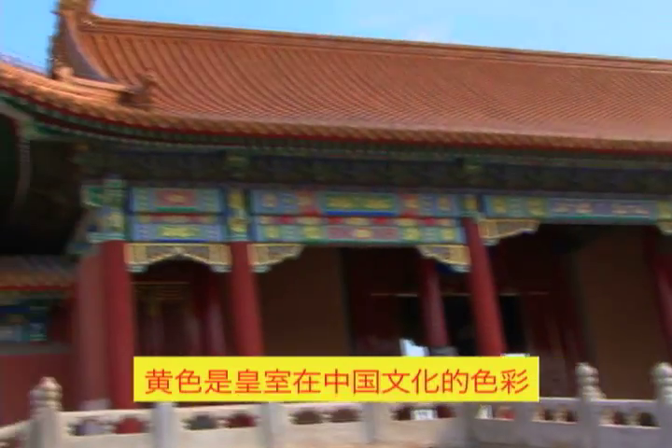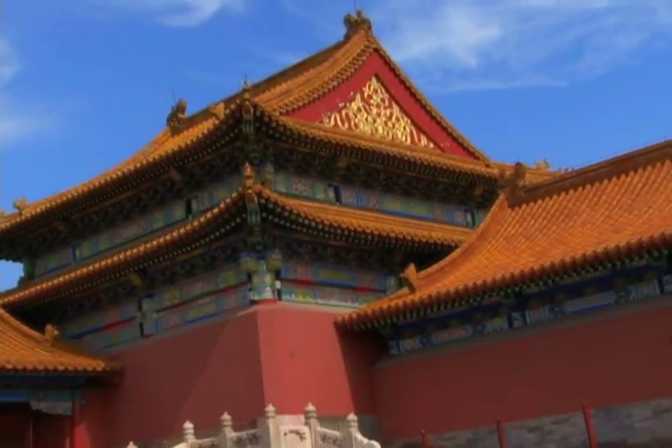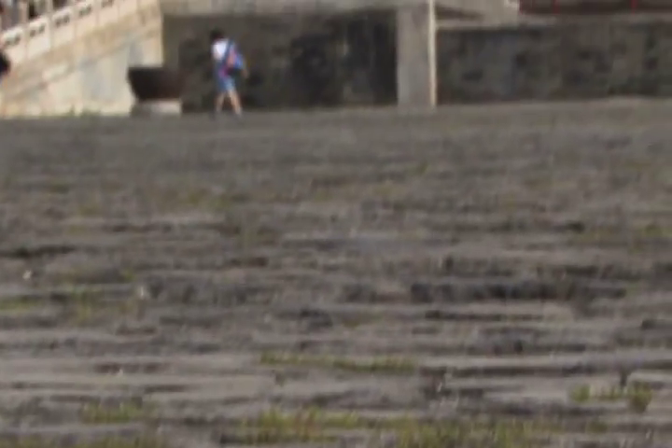Since yellow is the Chinese symbol for royalty, this is the dominating color in the Forbidden City. The roofs of most of the palaces and buildings are made with yellow glazed tiles. Many decorations are yellow, and there is even yellow used in the bricks on the plazas.